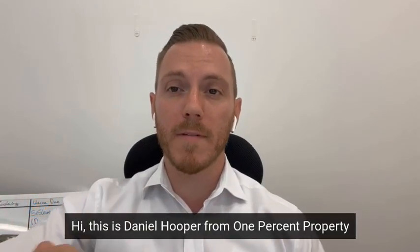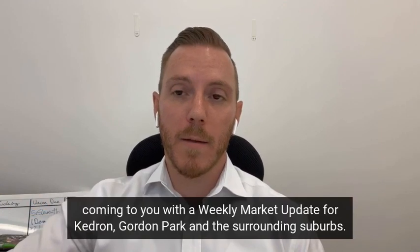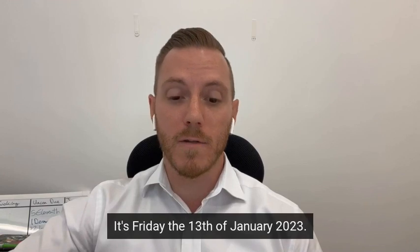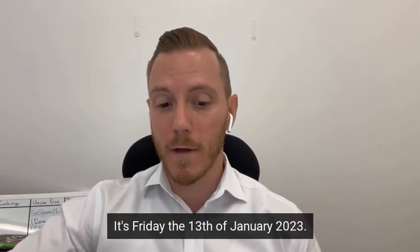Hi, this is Daniel Hooper from 1% Property coming to you with a weekly market update for Kedron, Gordon Park and the surrounding suburbs. It's Friday the 13th of January 2022.